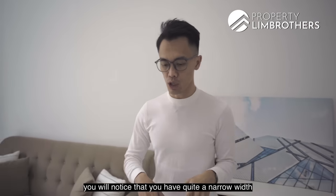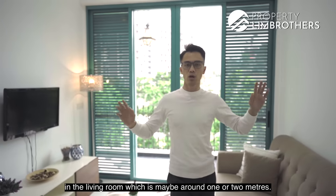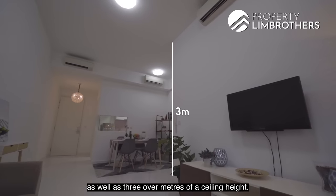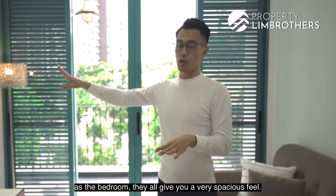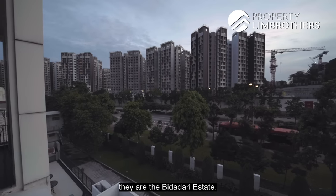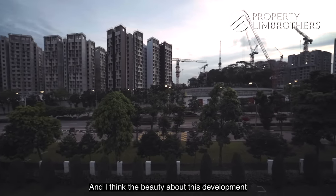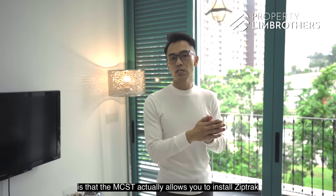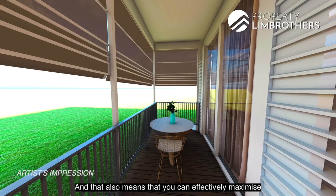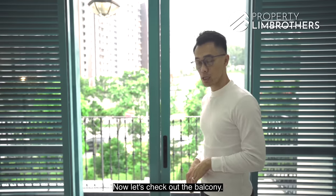Most 2-bedrooms in this area have quite a narrow living room width of around 1 to 2 meters, but here you have 2.8 meters of span as well as over 3 meters of ceiling height, giving the living room and bedrooms a very spacious feel. Overlooking opposite is the Bidadari estate, separated by Bartley Road. The MCST also allows you to install zip track at the balcony area, letting you maximize living space and block out noise. Let's check out the balcony.